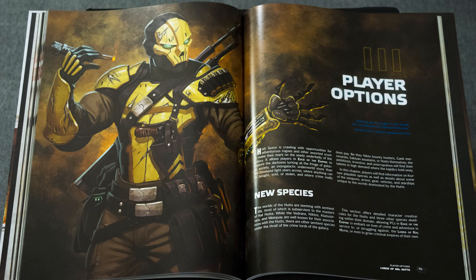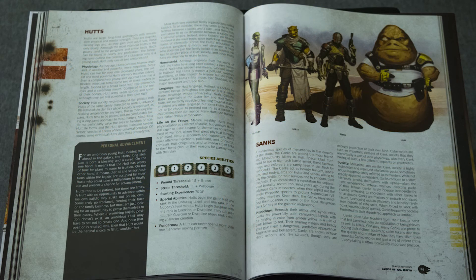Like all of these books, there are some new player options — some new races. You have the Nikto, the Gank, and the Sakian. I don't necessarily know how to pronounce most of these names, but it's more fun that way when the internet yells at me. And then of course you have the Hutts — you can actually have a character who plays as a Hutt.